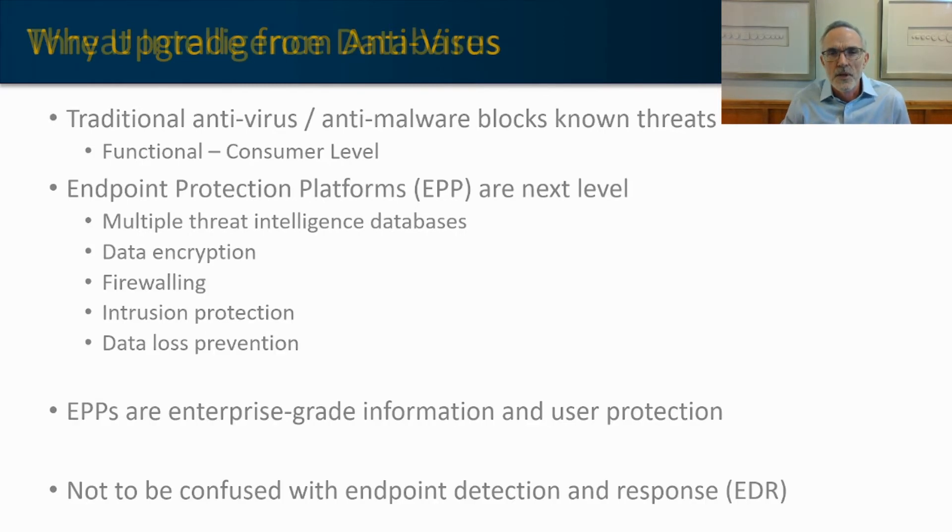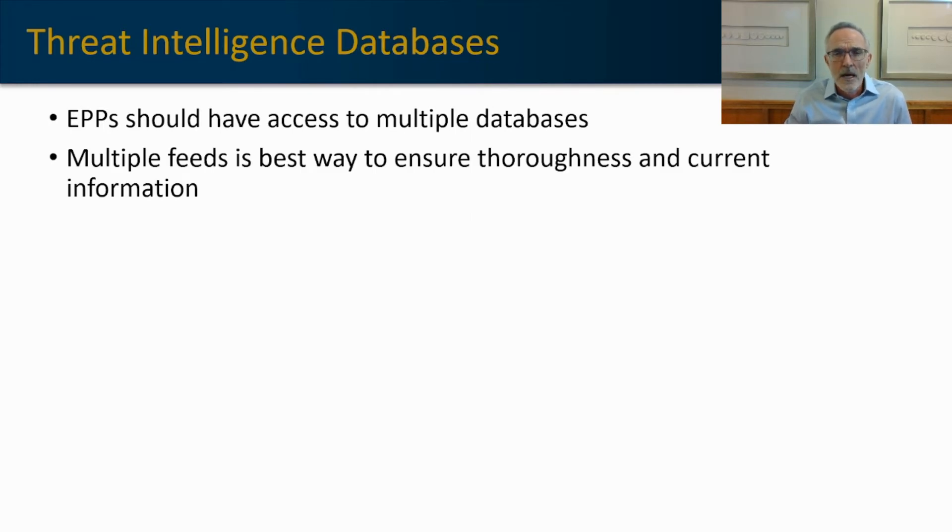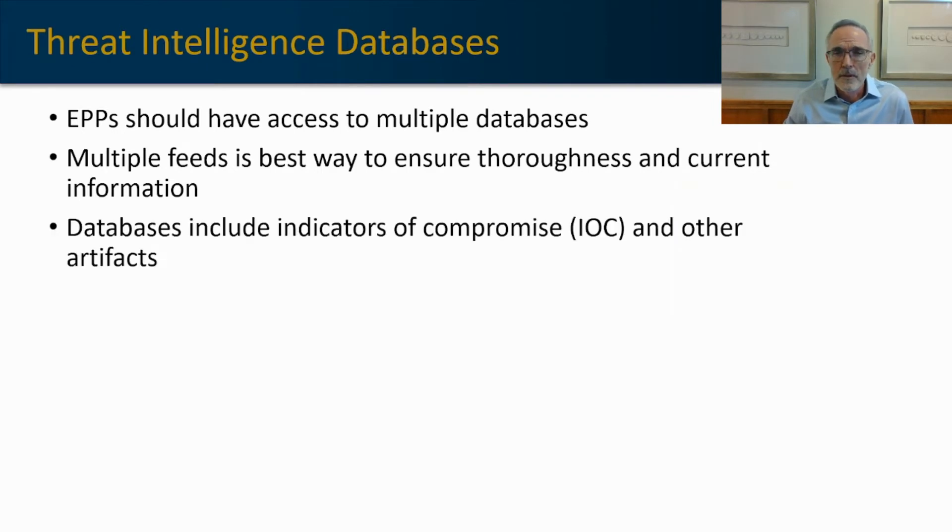Endpoint protection platforms should have multiple feeds from threat intelligence databases. Having multiple feeds is the best way to ensure that you have the most current information, as well as the most thorough profile of all the malicious identifiers out in the wild. This database includes indicators of compromises, or IOCs, and other artifacts of malware. Endpoint protection platforms are signature-based programs — they constantly scan the activity and files on a machine and determine whether the signature of those files matches a known malicious signature. Having multiple feeds increases the chance that they'll be able to evaluate the files on that machine against a broader universe of known threats.